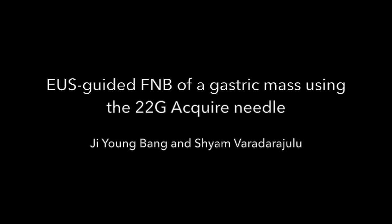In this video we will be demonstrating EUS guided fine needle biopsy of a gastric mass using the 22 gauge Acquire needle.